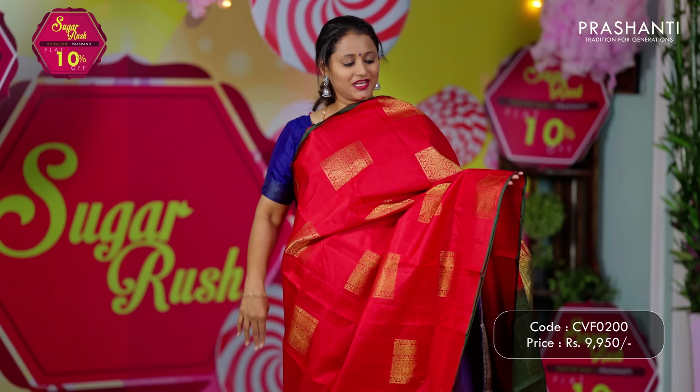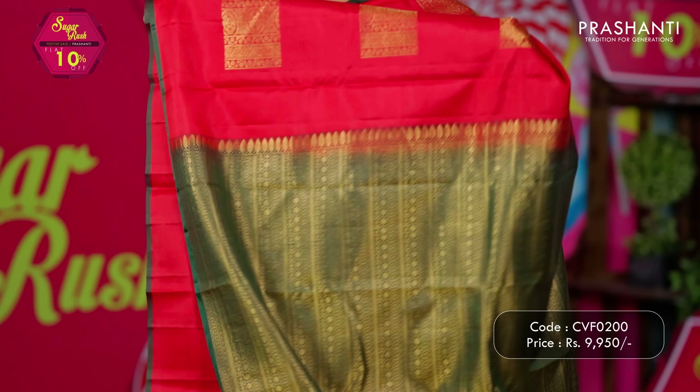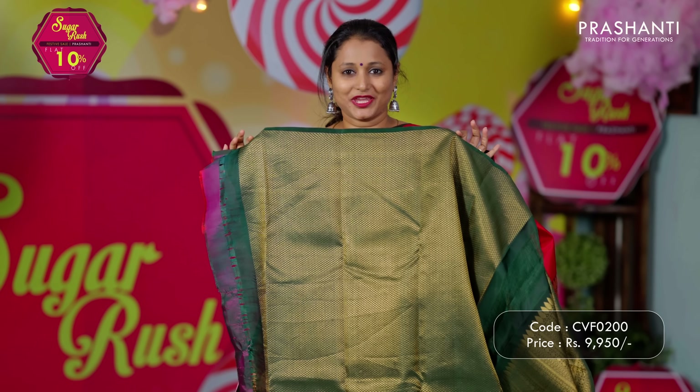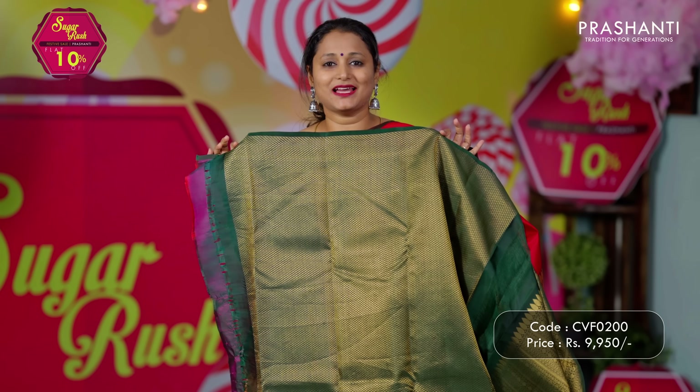Red with green — a traditional colour combination in borderless style, with box patterned butas that run throughout the saree. A contrast rich pallu in bottle green and a beautiful brocade blouse in green. Priced at ₹9,950.